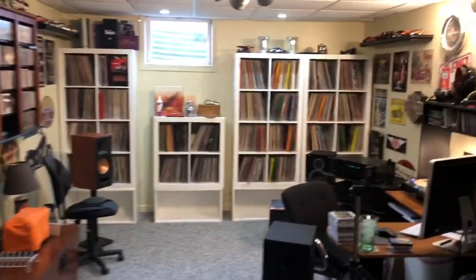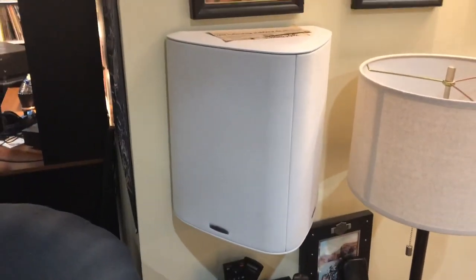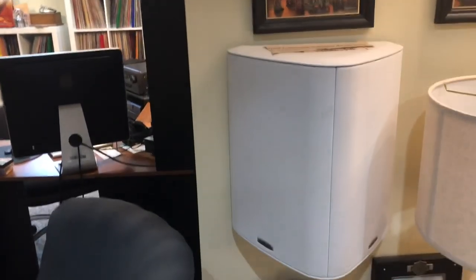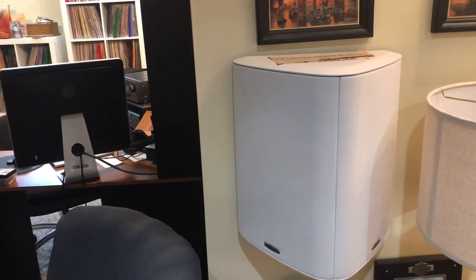I didn't show you these — these are my middle channel speakers. They're bipolar, you know, with speakers on both sides, and they really sound good.